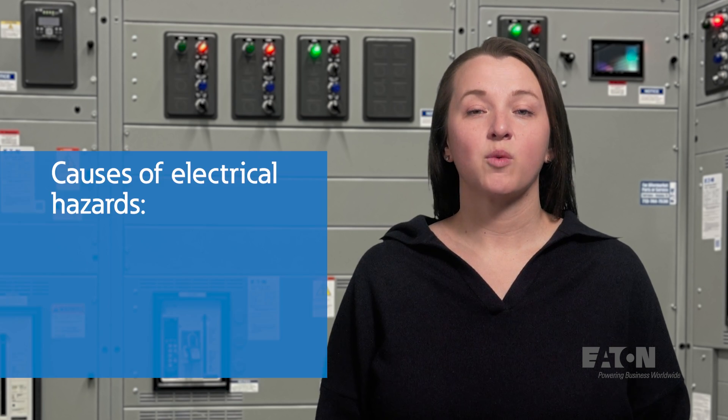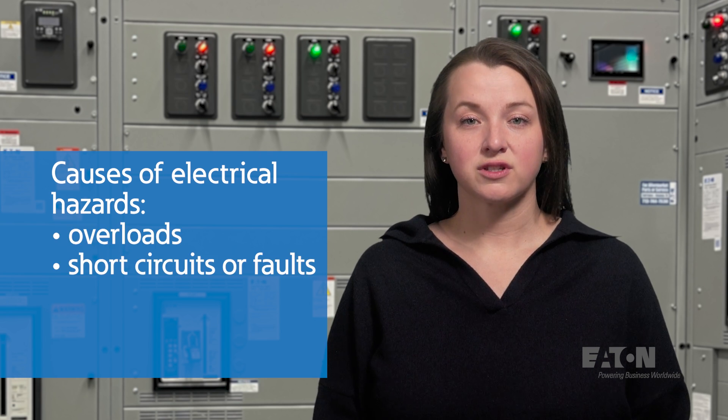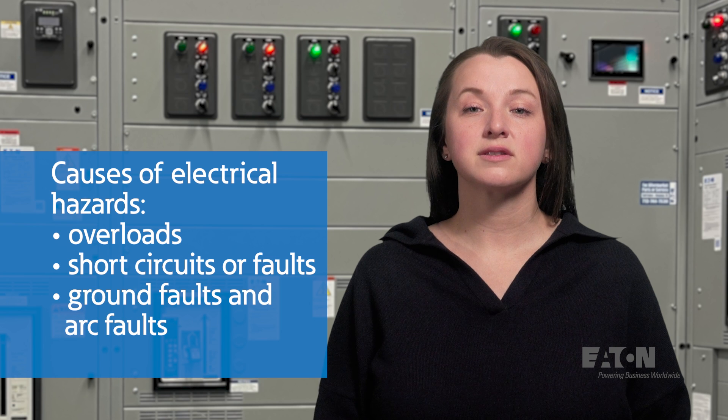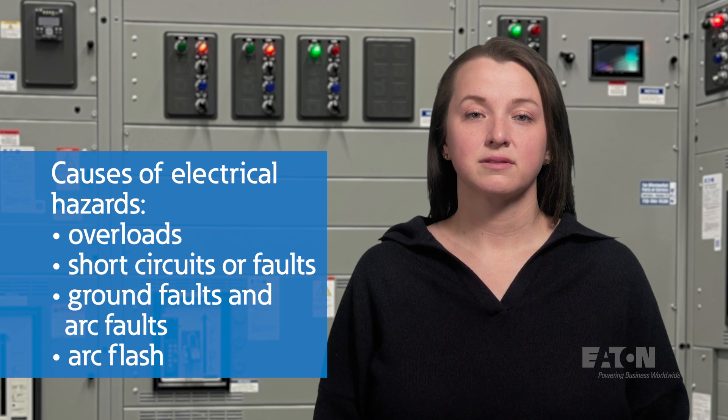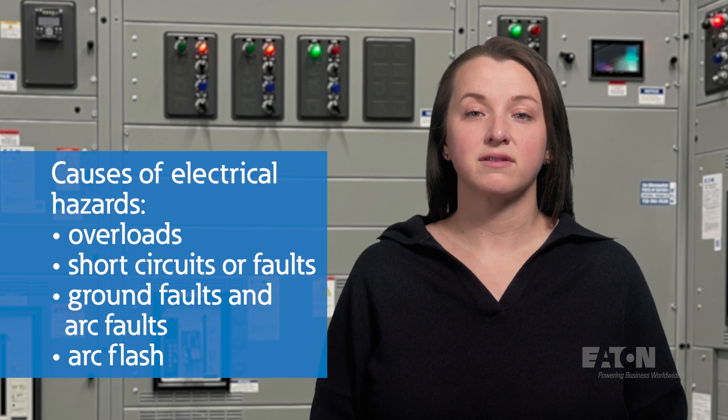Let's start by reviewing what conditions cause these hazards to occur. These include overloads, short circuits or faults, ground faults, and arc flash. These conditions can cause overheating, equipment damage, insulation breakdown, and unfortunately electrical fires.